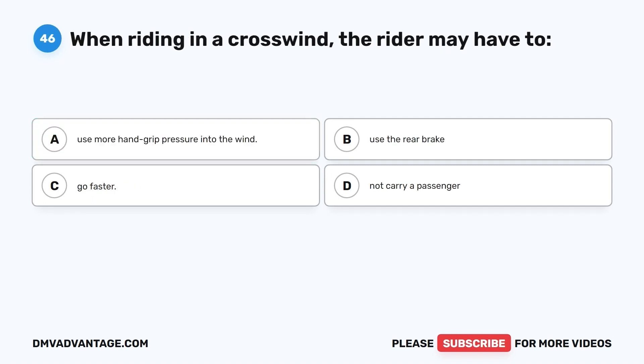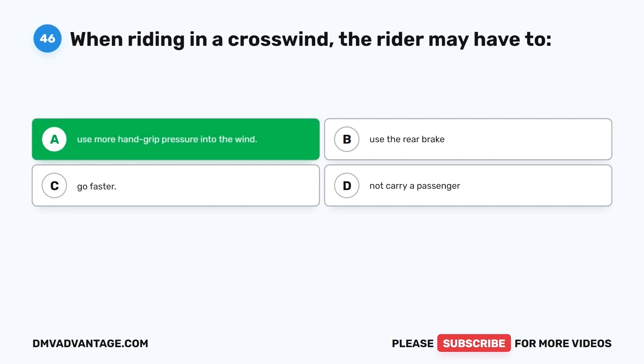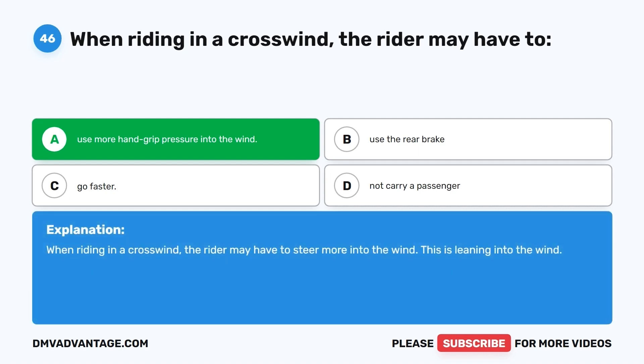Question 46. When riding in a crosswind, the rider may have to: A. Use more hand grip pressure into the wind. B. Use the rear brake. C. Go faster. D. Not carry a passenger. The correct answer is A, use more hand grip pressure into the wind. When riding in a crosswind, the rider may have to steer more into the wind — this is leaning into the wind.